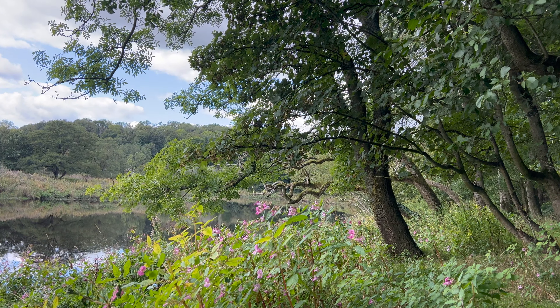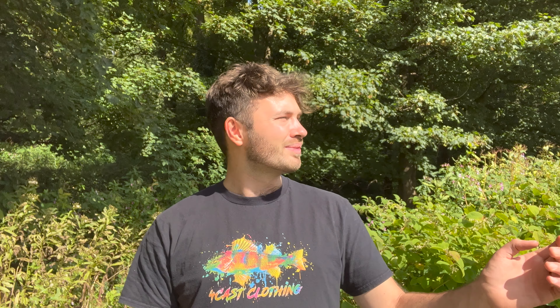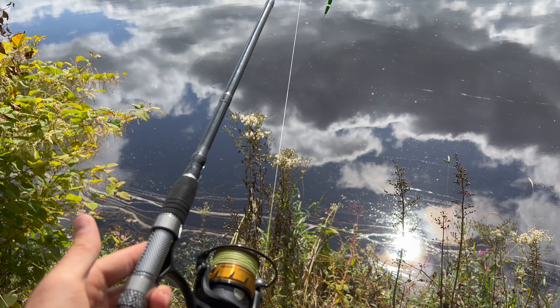I've done a lot of river fishing before, but only really for chub, trout, salmon etc. So I've never caught a pike in a river. Today I'm hoping to change that. I've joined a new club on a new stretch of river I've never fished before. I'm with Harry from Bang Average Fishing and I'm really looking forward to getting going — this river is absolutely beautiful. I'll show you what gear we're using and then we'll get started.